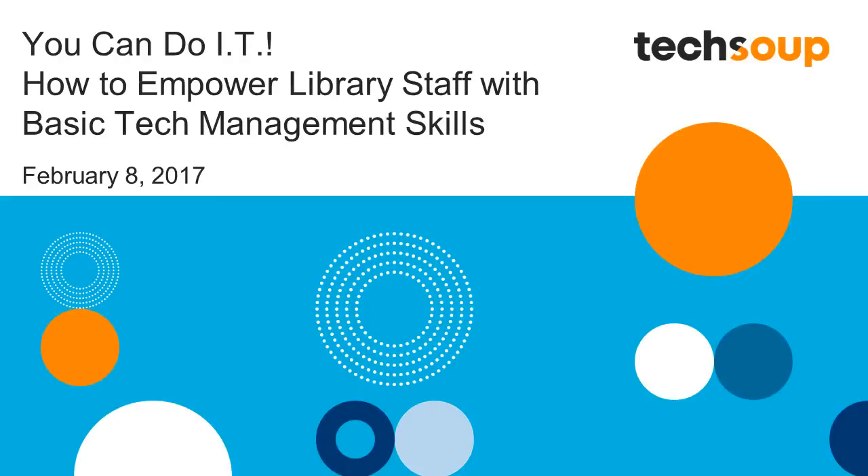Welcome, and thank you for joining us for today's TechSoup for Libraries webinar, "You Can Do IT: How to Empower Library Staff with Basic Tech Management Skills." My name is Crystal, and I'll be your host. In just a minute, we'll be joined by our guests for today who will share their curriculum and examples of how it can be used to build your own IT skills, to build the skills of your staff, and to better serve library users as a result.